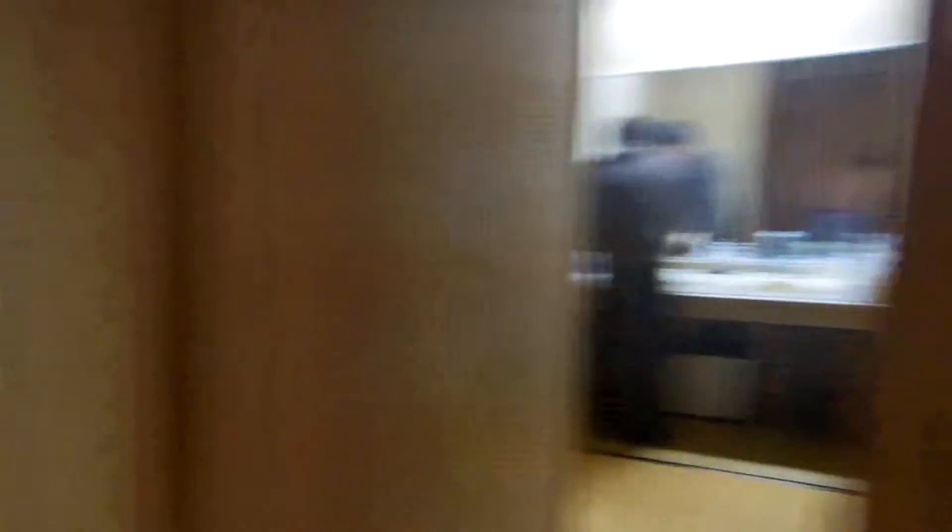So we sleep on futons on the tatami mats. At the bottom we have the futons, and then we put the sheets into the futons and sleep with the duvet. Every night we take them out and in the morning we put them away. Through here is another bedroom with six people.